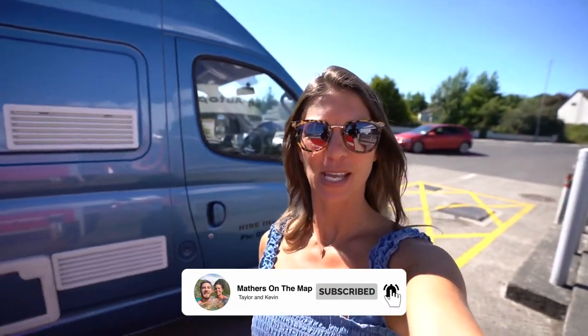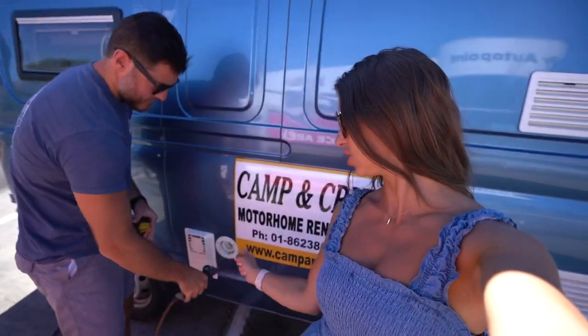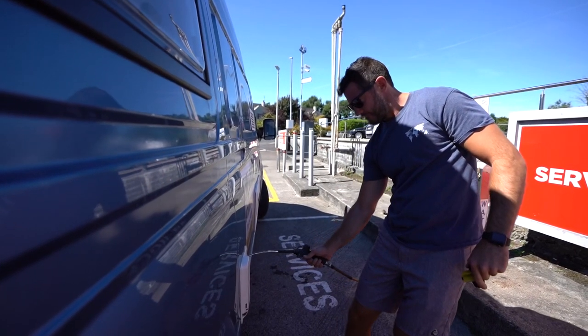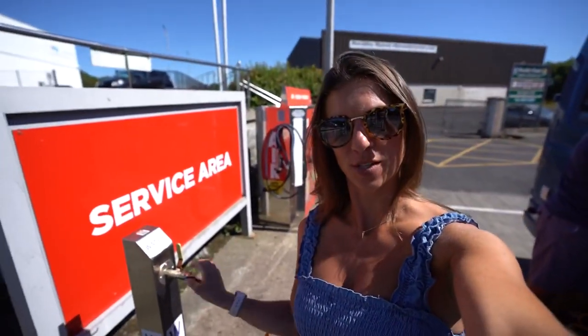Quick pit stop for tip number four: water. Water is actually super easily accessible here for camper vans — you can just find it at the gas station. It's usually free, sometimes you have to pay, but it is super easy. They either have a little gun that you can shoot right into your water hole, or sometimes they'll have a hose connector. Super easy and super convenient.